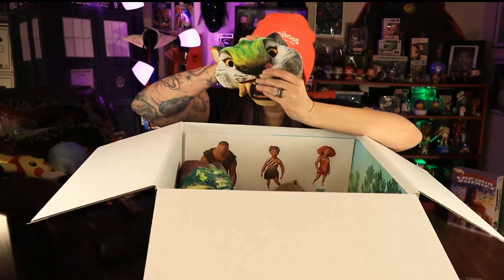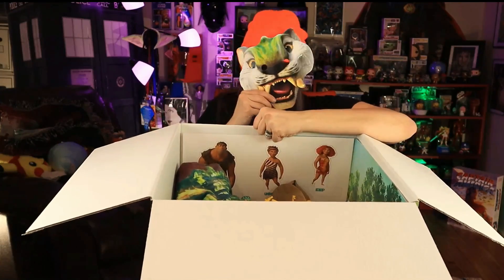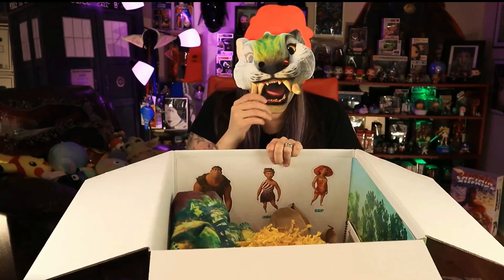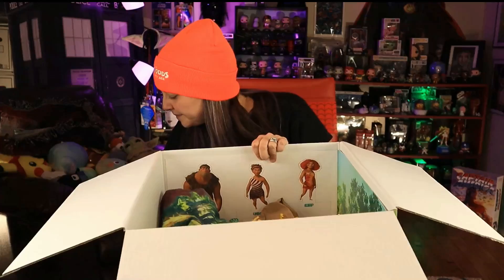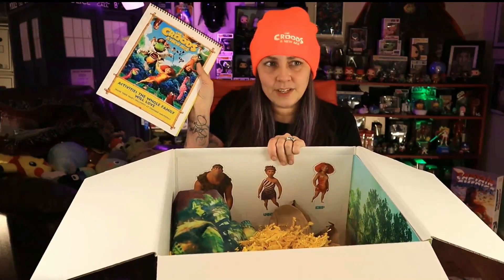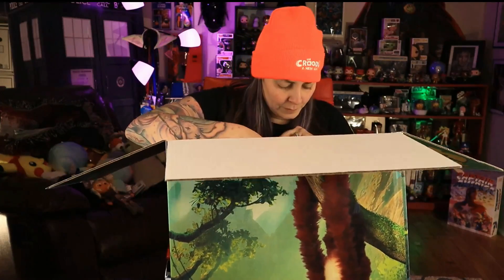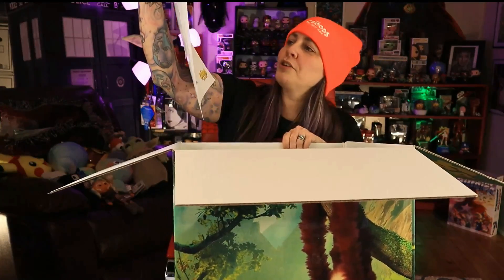Oh my goodness — should I wear this too? We've got a mask! I'm not gonna wear that, but my kids are gonna have a lot of fun with that. We've got an activity book for the family — that's fun!